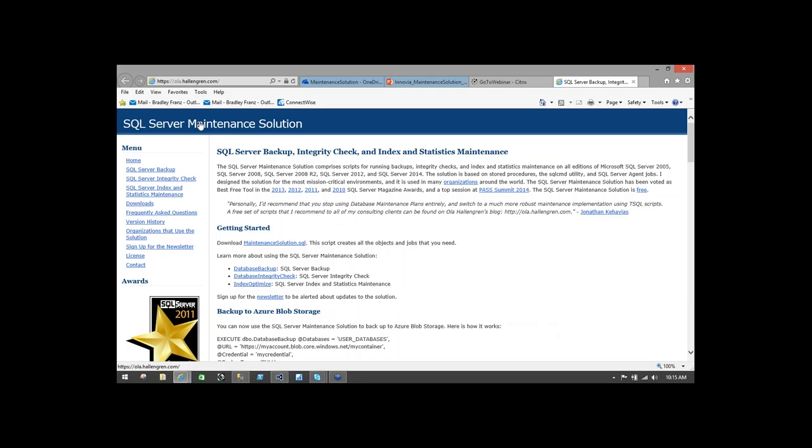The maintenance solution is available through olahallengren.com. What we'll be looking at today is the entire solution. You can download this solution in bits and pieces — just the backup components, for example, or just the optimization components — but we'll take a look at the entire solution.